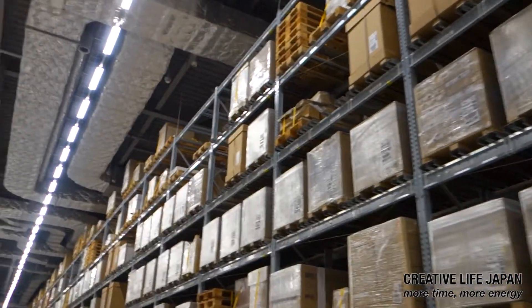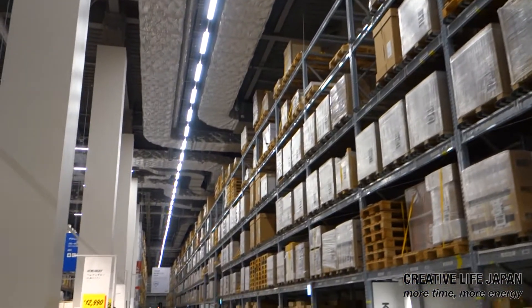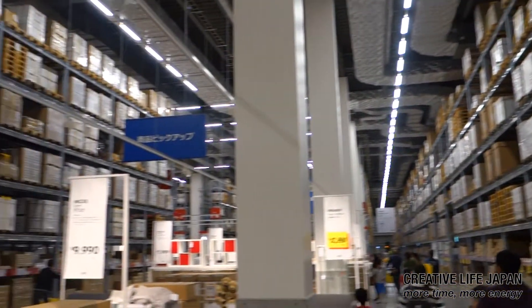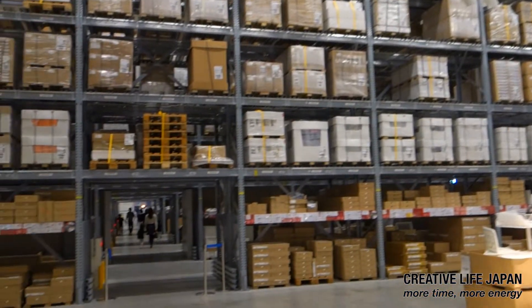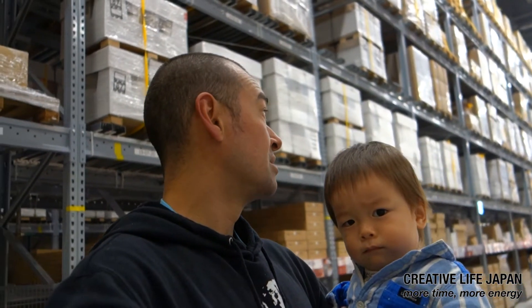This is one hell of a warehouse. Look at that. So we're in the warehouse now where they keep all the flat packs ready to be bought and put together in your own house. You do not want to be in here during an earthquake.